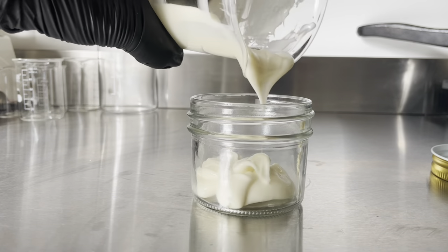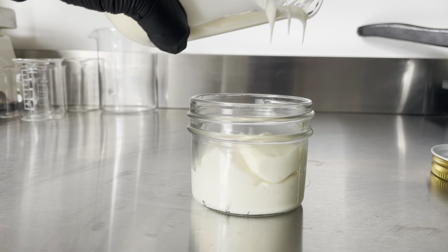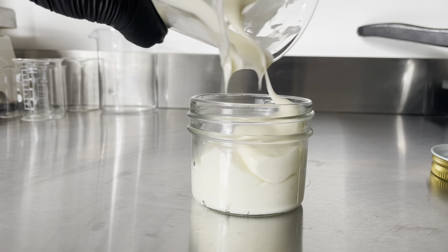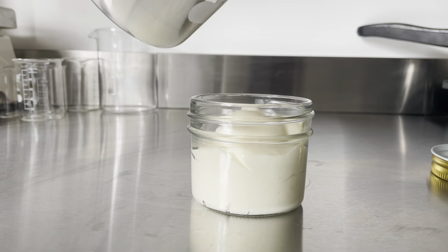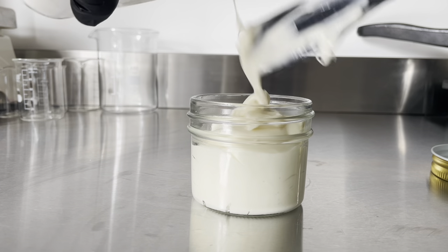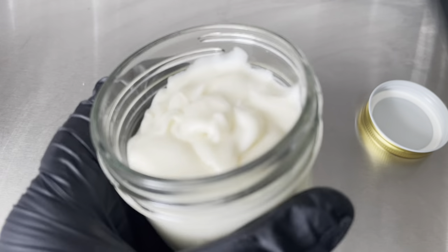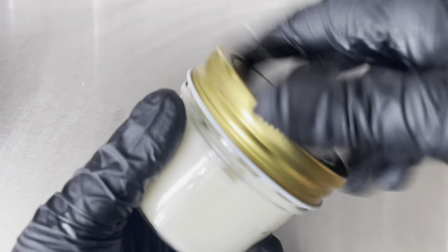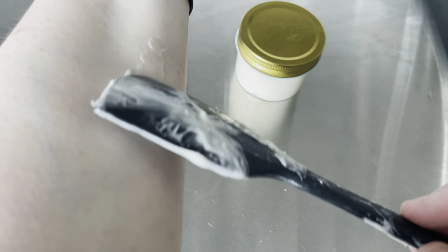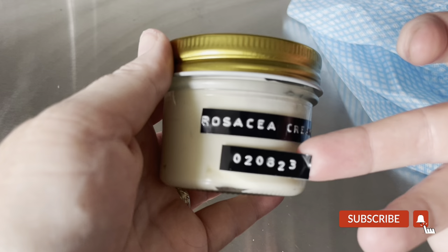If you want to leave this in the beaker overnight to reach its final viscosity before you jar up, that's absolutely fine. I got impatient, so I filled my jar for the video. This will likely firm up a little bit overnight, and then we're going to give it a little test and see how it feels on my skin. It will take some time for me to see if this does make any difference to my slight rosacea on my cheeks. It goes on my arm really nicely — it seems a tiny bit greasy at first, but it does absorb very well and then feels very nice.